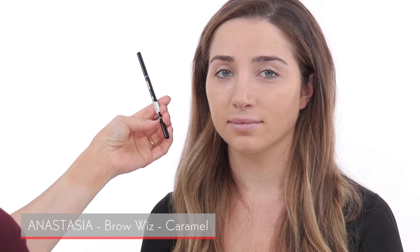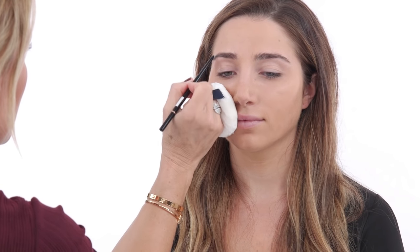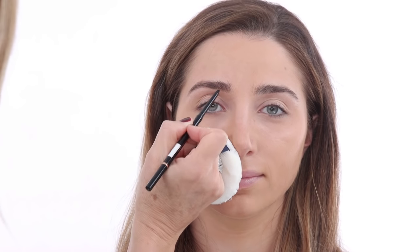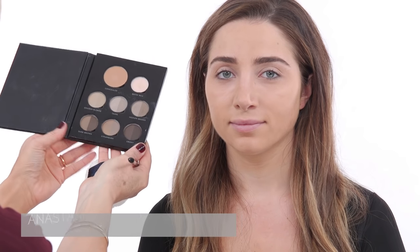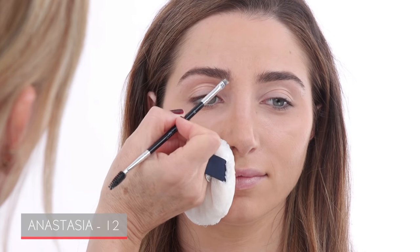Now we're going to do your eyebrows. The one I'm using is Brow Whisk in the color Caramel, and I'm going in with light little strokes to fill in your brows. I'm also going over this with a brow powder, because the pencil gives me the definition I want and then the brow powder sets your brows. Especially with oily skin, it helps to seal it with some powder. I'm going in with the Anastasia brow palette using the dark brown shade — the powder sets your brows and really works well for oily skin.